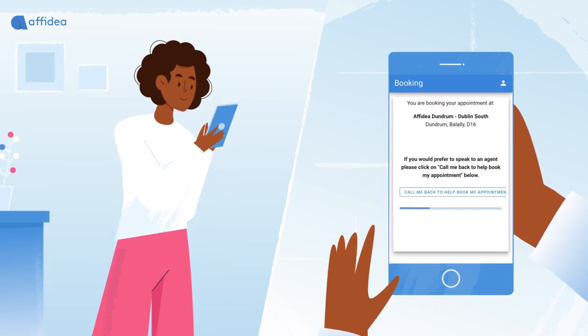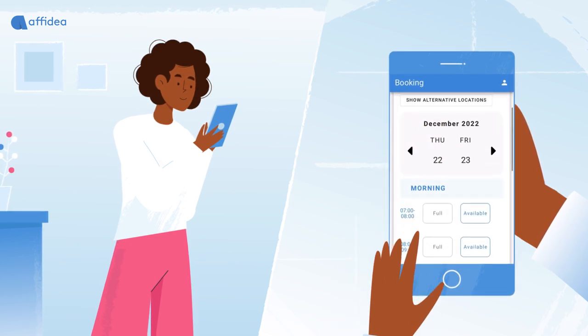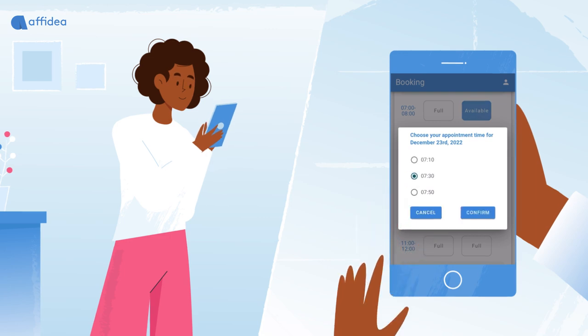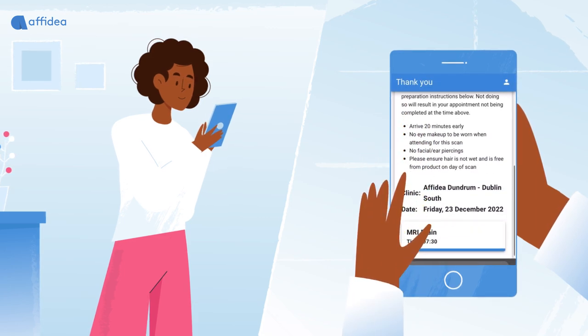The patient can now choose a clinic, date and time for an appointment that is suitable for them. Should the patient need assistance, there is an option to click 'call me back' to help book their appointment throughout the booking process. The patient will then receive confirmation of the date and time of their appointment.